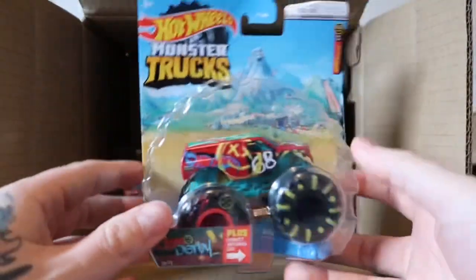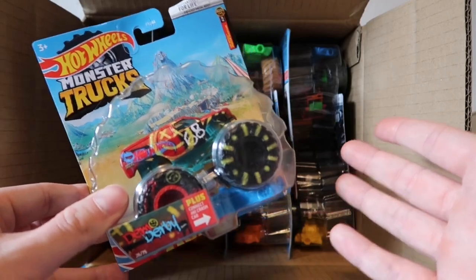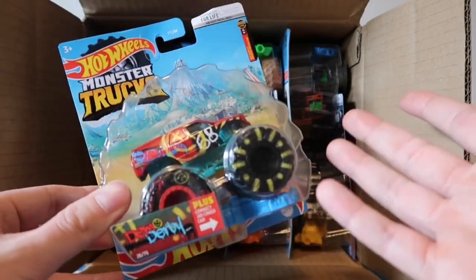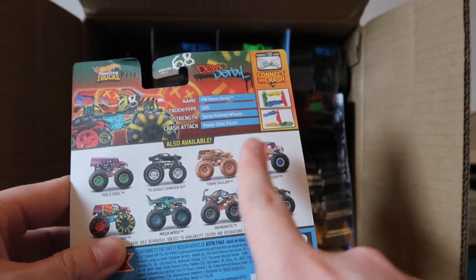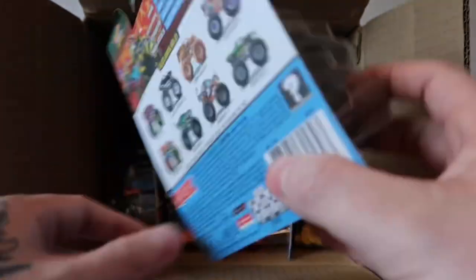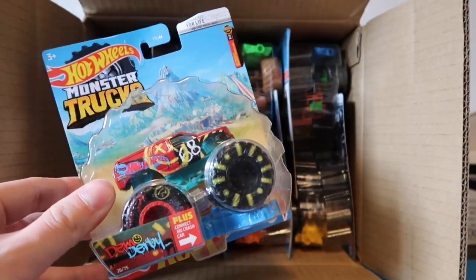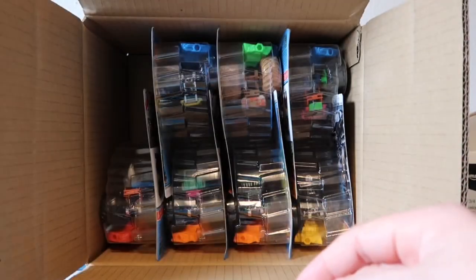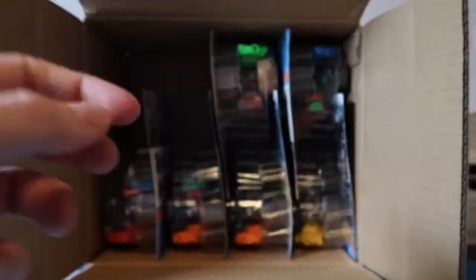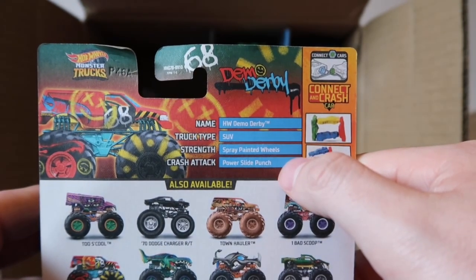All right, let's grab our first truck and it is going to be Demo Derby! We know Demo Derby is one of the toughest trucks here on the channel and over on my TikTok page this was like a five-time monster truck king. The line includes Fast and Furious Charger, Town Hauler, One Bad Scoop, Demo Derby, Mega Rex, Rhino Mite, and Snake Bite. Stats on Demo Derby: SUV body, spray-painted wheels, and the crash attack is Power Slide Punch. I love Demo Derby!